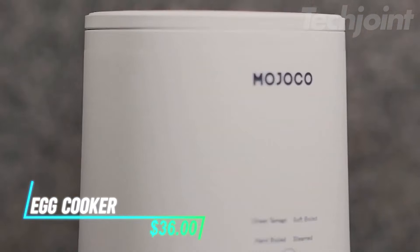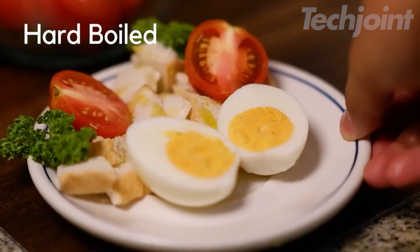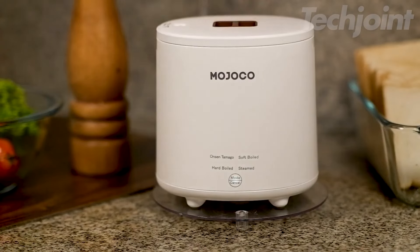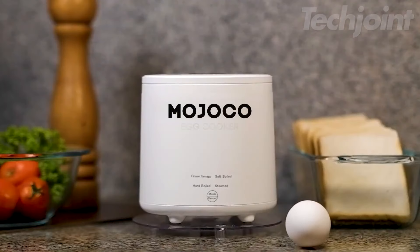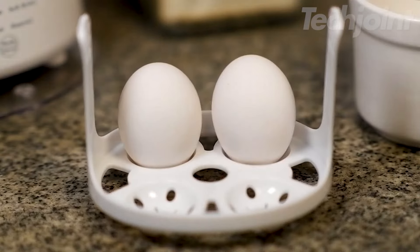This is a versatile egg cooker that makes preparing eggs a breeze. Whether you like them steamed, hard-boiled, or soft-boiled, this compact appliance delivers the perfect results in just a few minutes. Its one-touch button and automatic turn-off feature simplify the cooking process, ensuring your eggs don't overcook. The lightweight design makes it easy to store in small kitchens, apartments, or even while traveling.